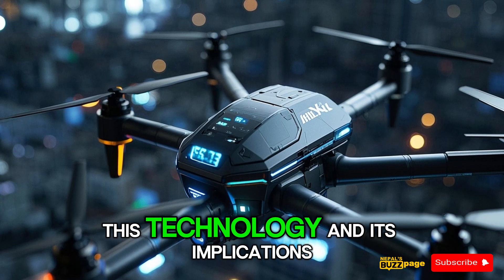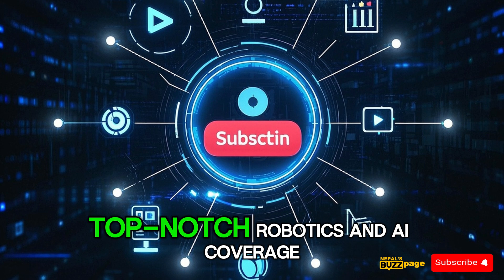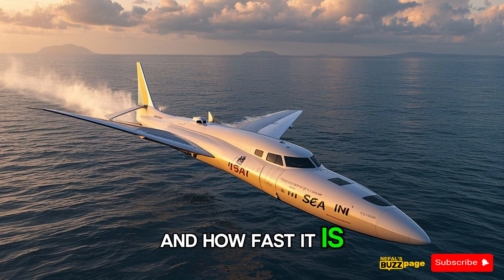Let's take a look at this technology and its implications. But before we do that, make sure to hit that subscribe button for more videos of top-notch robotics and AI coverage. So let's start off with the name of the drone and how fast it is.